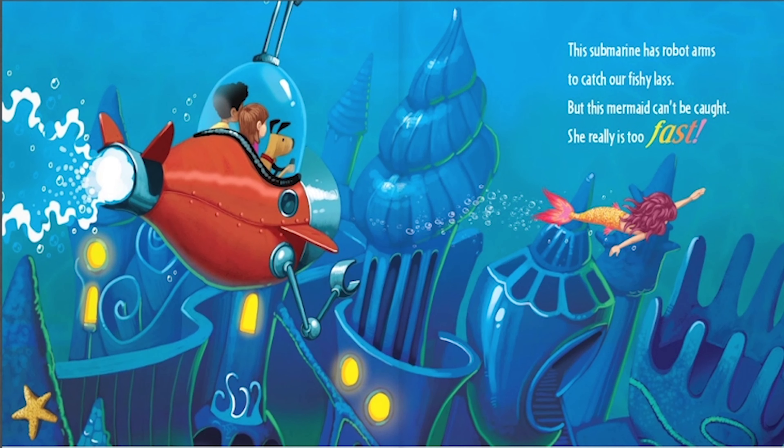This submarine has robot arms to catch our fishy lass. But this mermaid can't be caught. She really is too fast.